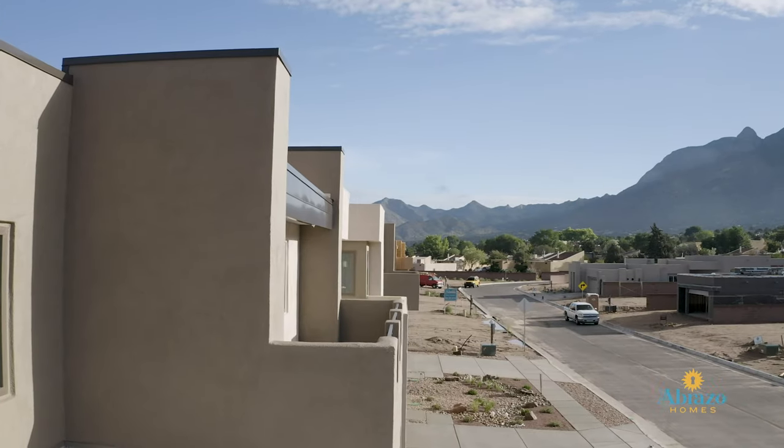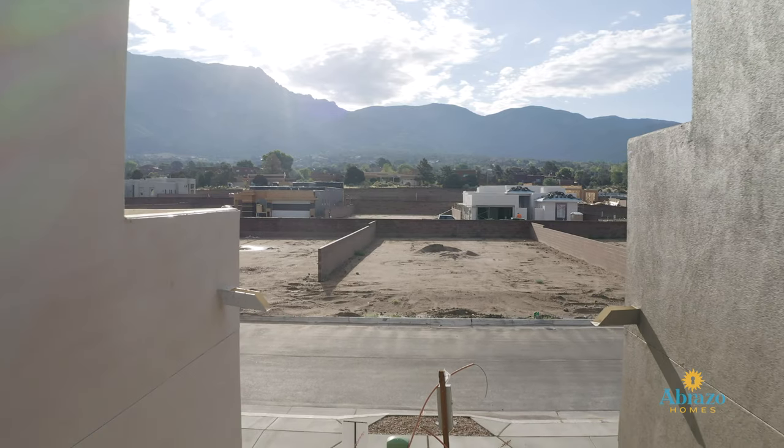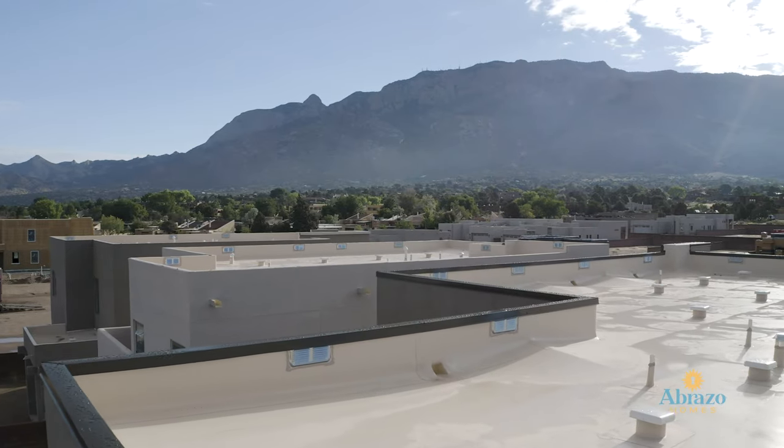When you come into the Design Center, we start at the exterior of the home. We'll first start with your stucco choice. Some of the homes have options for stonework, flat roof, tile roof. We start out there, then we'll work our way in.